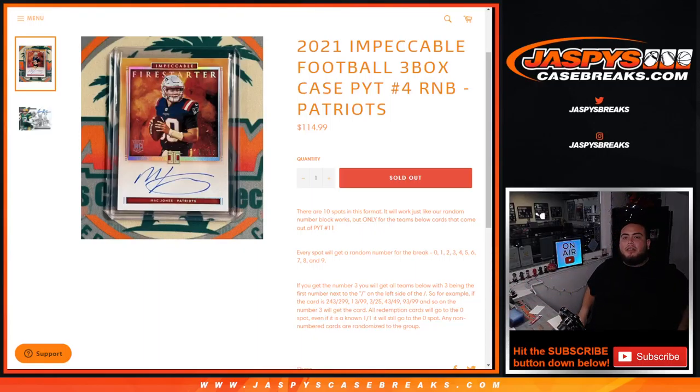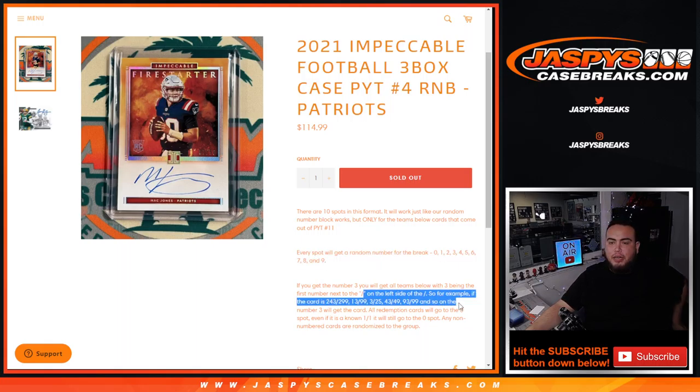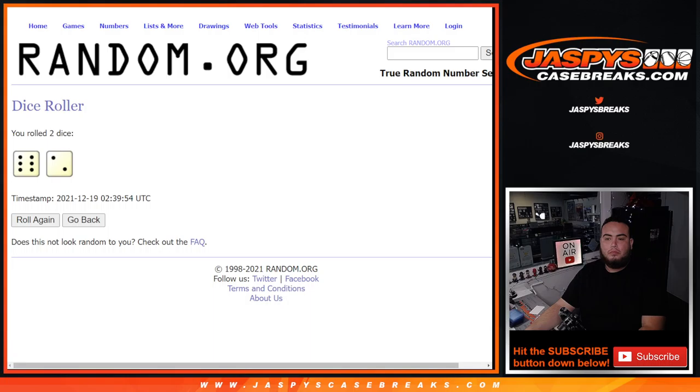What's up everybody, Jason from Jaspi's casebrace.com. Our last random number block to sell at Impeccable, number four, just sold out. This is just for the Patriots random number block style, so everybody gets a random number from zero through nine. You go by the first number on the left side of the zero-number dash. Any ones will go to spot one, any and all redemptions for the Patriots will go to spot zero, and any non-numbered cards will be randomized to the customer names.